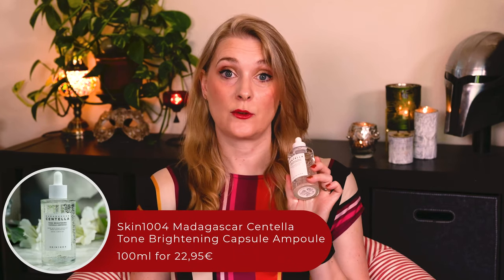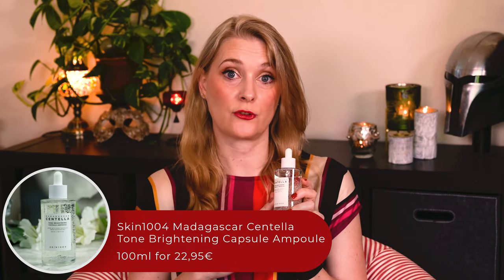If brightening and hydration are what you are looking for, Skin 1004 offers two lines that promise to deliver: the Madagascar Centella Tone Brightening one and the Madagascar Centella Hyaluse Cica one. So which one is actually better for you? Let's take a look at the Skin 1004 Madagascar Centella Tone Brightening Capsule Ampoule, the Tone Brightening Capsule Cream, the Hyaluse Cica Blue Serum, and the Hyaluse Cica Sleeping Pack to figure out which one you will need.